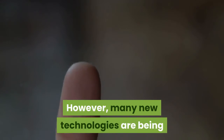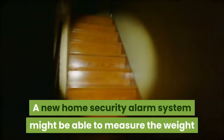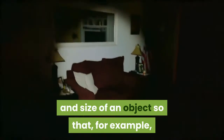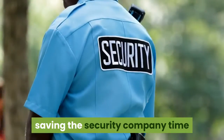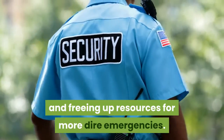Many new technologies are being implemented into security systems yearly. A new home security alarm system might be able to measure the weight and size of an object so that, for example, a house pet would not trigger a false alarm, saving the security company time and freeing up resources for more dire emergencies.